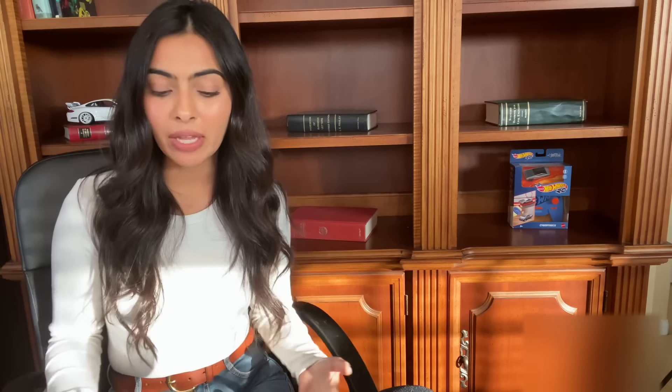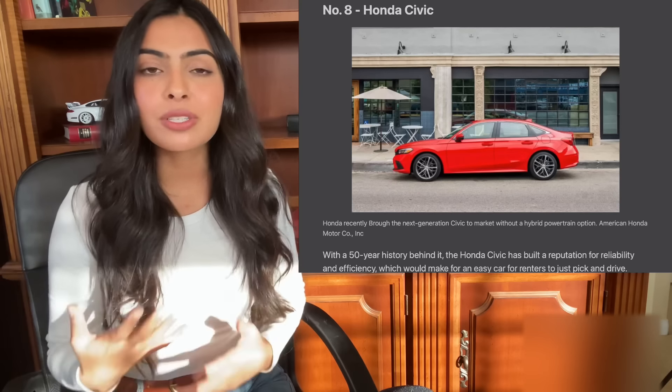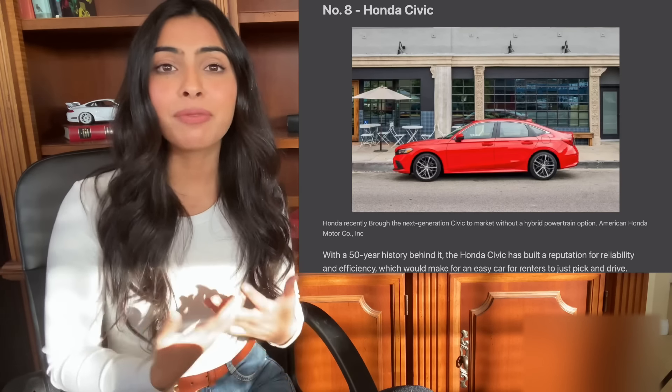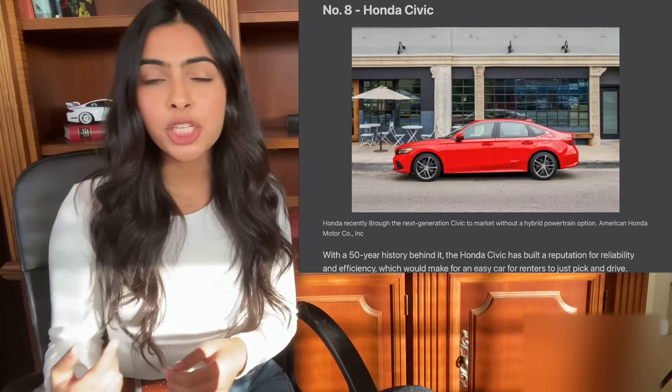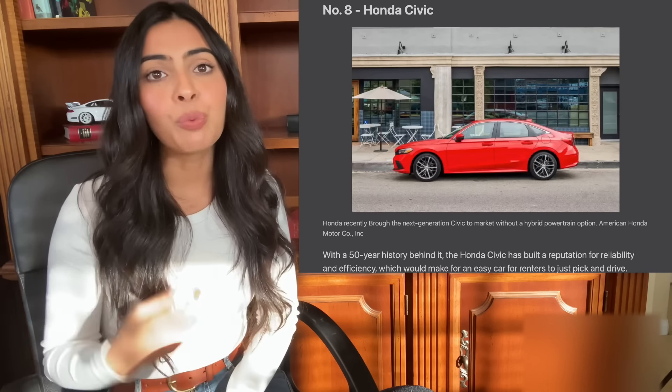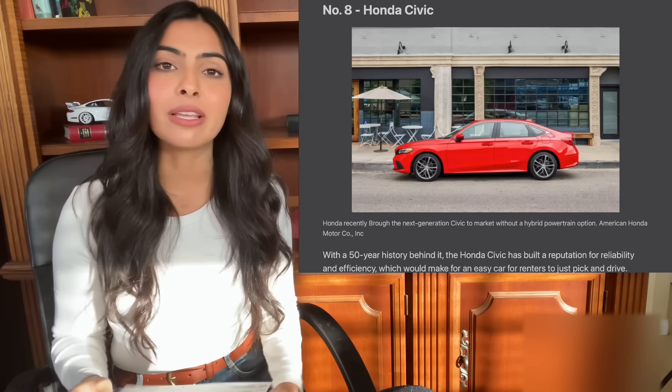Number eight on the list is a Honda Civic. Very similar to that Hyundai Elantra — it probably has the very similar features that a renter would appreciate, and I think the same economics on the host end do apply with a car like a Honda Civic.